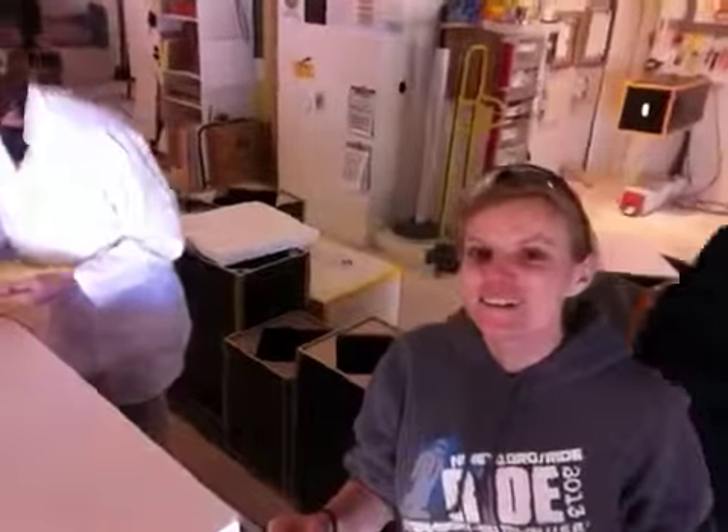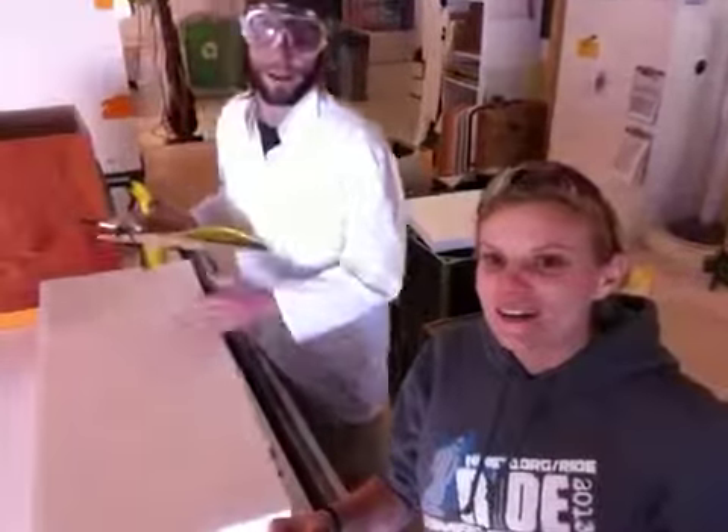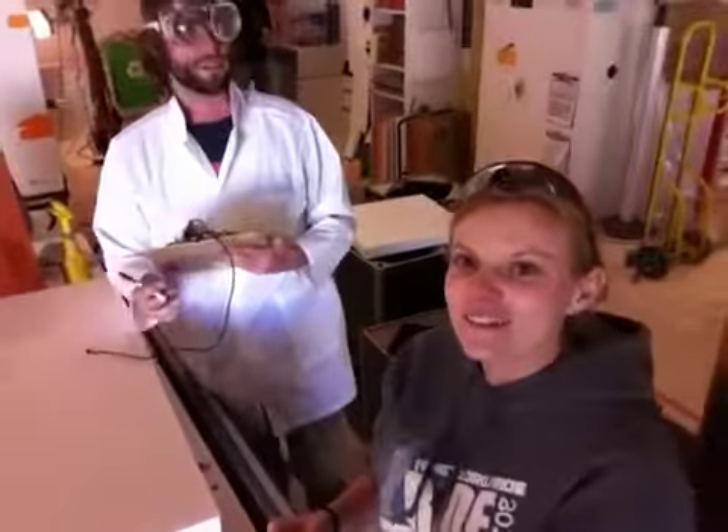Oh, here comes the inspector. Hi. This does appear to be a fine piece of pedestal. The whole pedestal — they all pass the inspection.